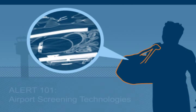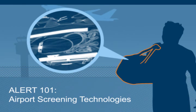The Center for Awareness and Localization of Explosives-Related Threats proudly presents ALERT 101: Airport Screening Technologies.